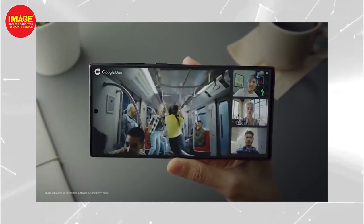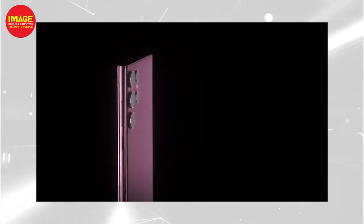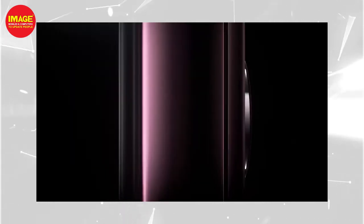The S22 Ultra has a full HD display as well as a quad HD display option. It also has 2 processor variants.